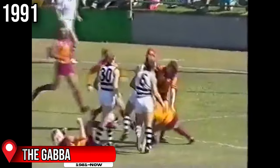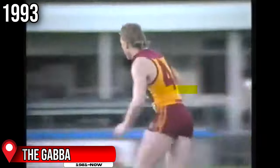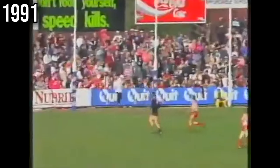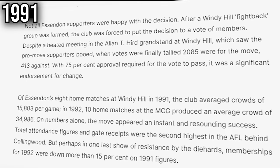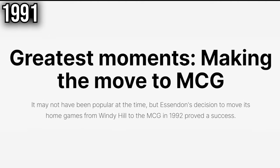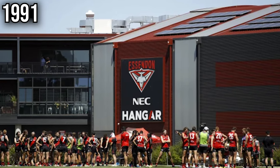The Gabba also started hosting games again, this time as a permanent home fixture for the new Brisbane Bears. The ground underwent a renovation in 1993 to become an all-seater stadium, and that same year saw the Bears fully transition from Carrara to the Gabba, which is still being used today. Also in 1991, the famous Windy Hill was used for the last time after 70 seasons. A poll was then conducted with Bombers members ahead of the 1992 season to relocate to the MCG in order to increase crowd numbers. The club continued to use the ground as a training base until 2013, when they relocated to a new facility known as The Hangar.